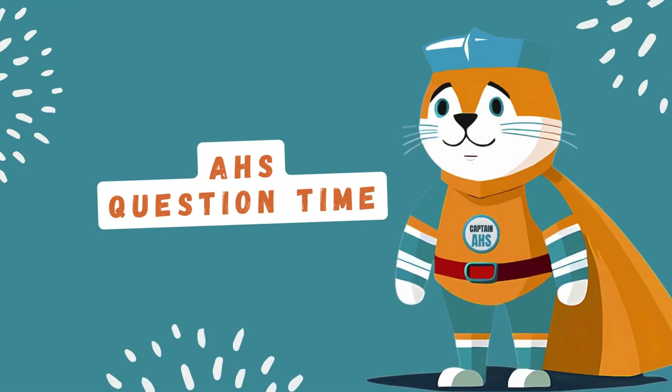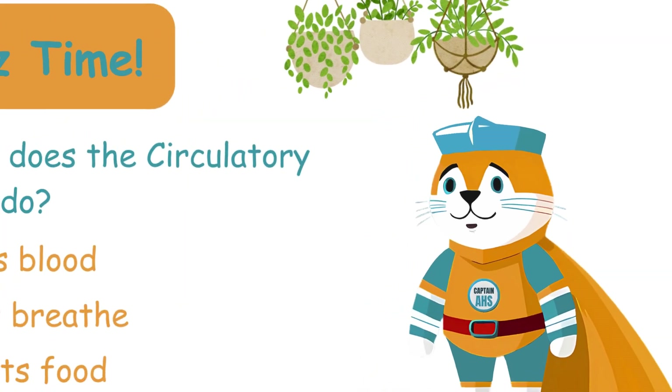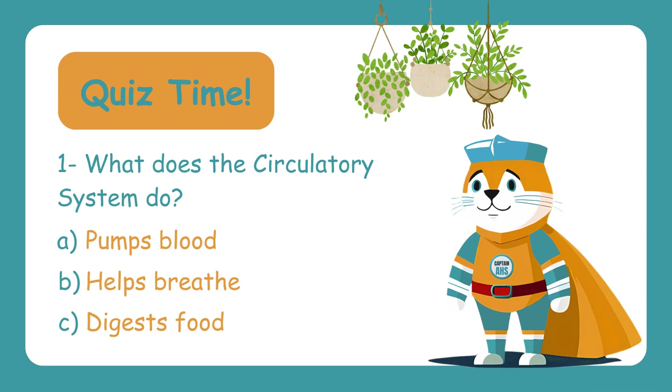Now it's time for a quiz! Are you ready for a fun quiz to test what you've learned about circulation and respiration? Let's see if you've got what it takes. Question one: What does the circulatory system do? A. Pumps blood, B. Helps breathe, C. Digests food. The circulatory system pumps blood through your body using the heart, so the correct answer is A — Pumps blood.